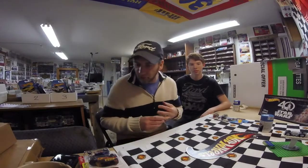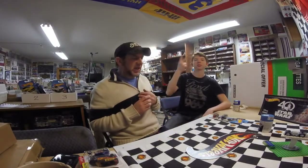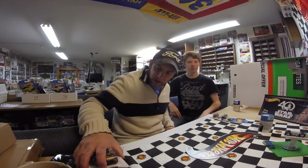Hello fellow diecasters! Welcome to a little haul episode here on DieCast Insanity. We picked up a couple of things today.